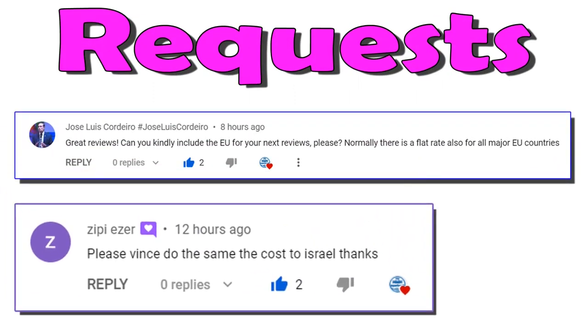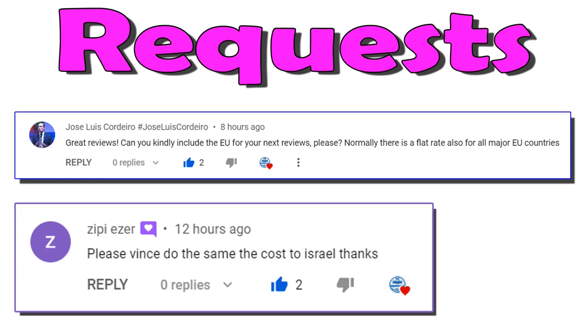In the last Apigenin video, I covered the USA, the UK, Canada and Australia. I've had a few requests for Israel and countries in Europe, so I'll cover Israel and the top four countries in Europe that attract the most viewers to the channel. As before, if you'd like me to cover your country next time, please leave a comment below.